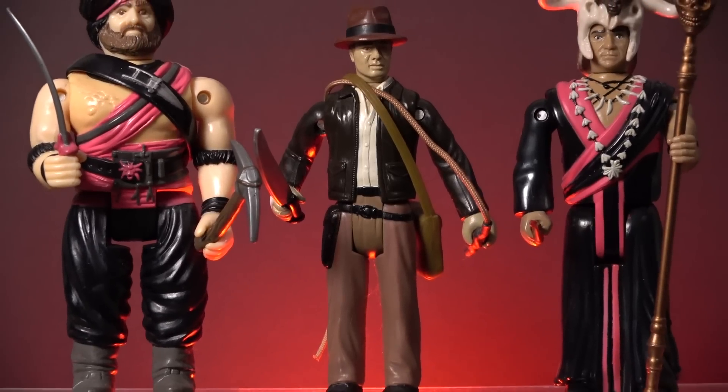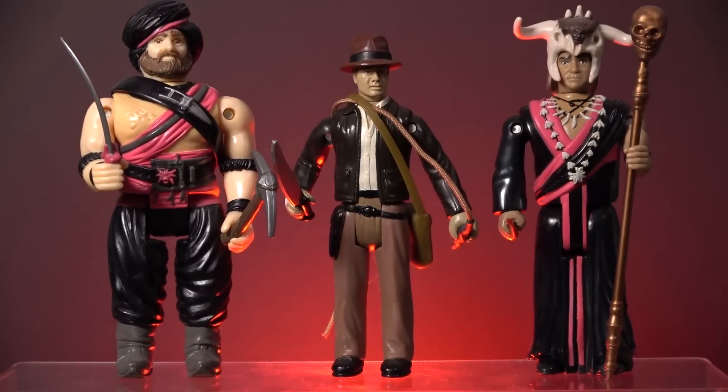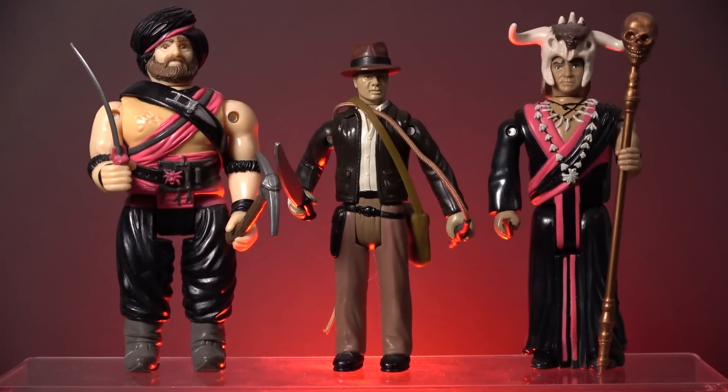Fast forward to 1984, and LJN produced a range of just three Temple of Doom action figures, and their limited offering was likely due to concerns over how poorly Kenner's line had performed just two years earlier. The finite selection of figures available from LJN was a real disappointment for this Indiana Jones fan.